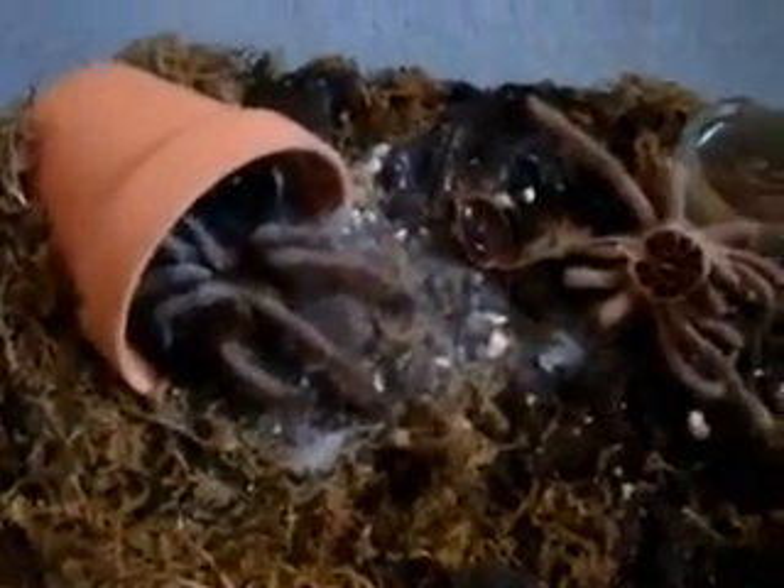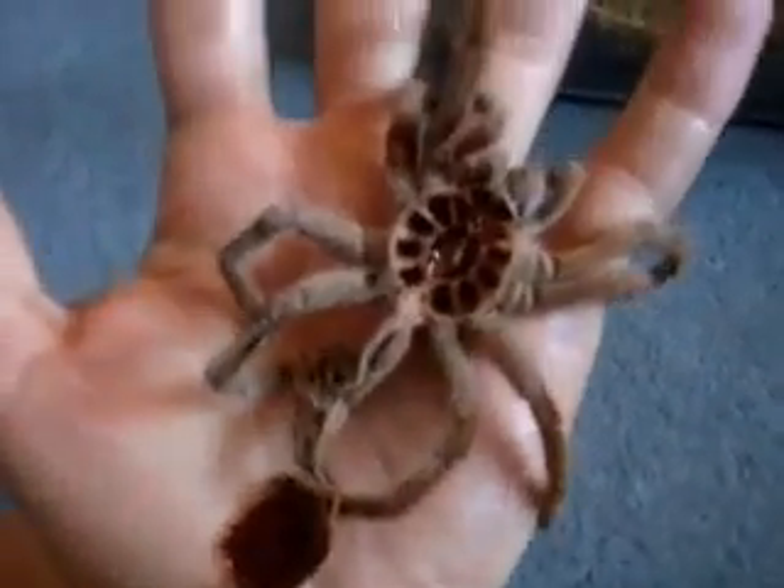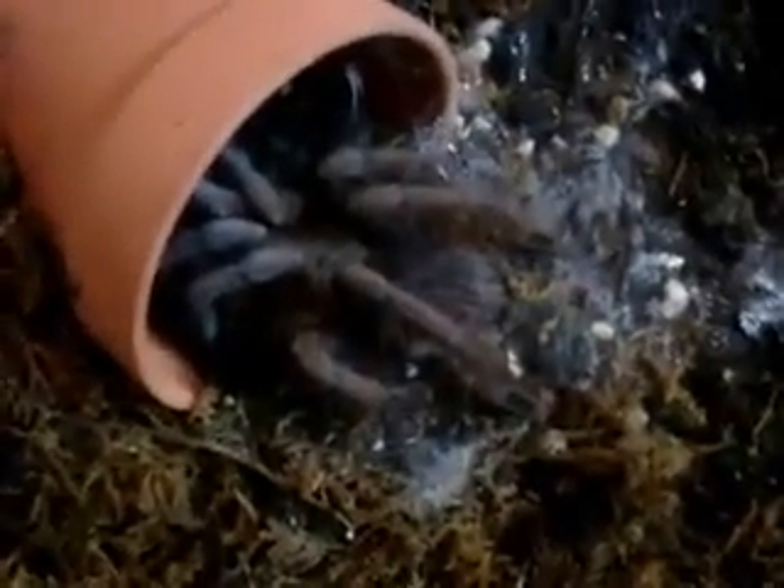Good morning guys, it's 8:30am and she just finished molting. Let's see how big she got. There's the molting skin — it's around 3.5 inches. And here's the new tarantula.